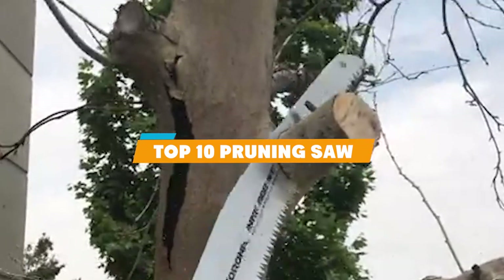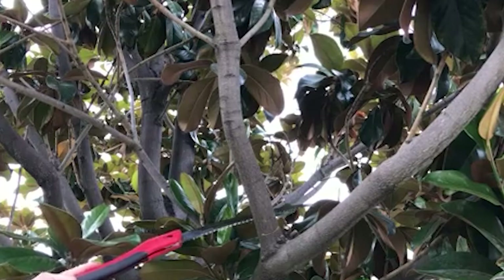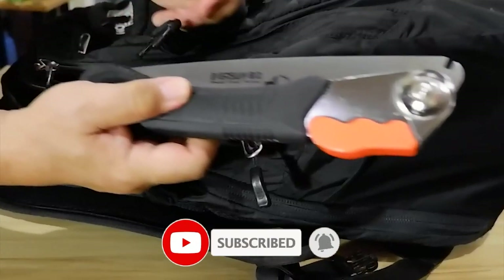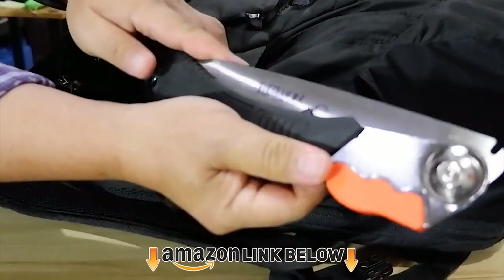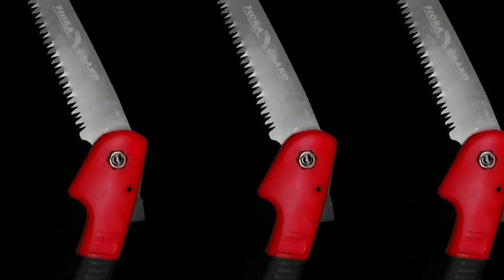What's up guys, today's video is on the top 10 pruning saws this year. Through extensive research and testing, we've put together a list of options that'll meet the needs of different types of buyers — whether it's quality, price, performance, or particular use, we've got you covered. Links are in the description box below, updated for the best prices. Now let's get started.